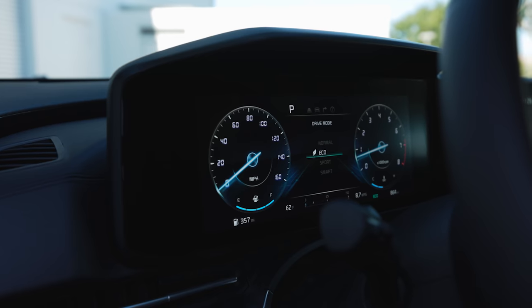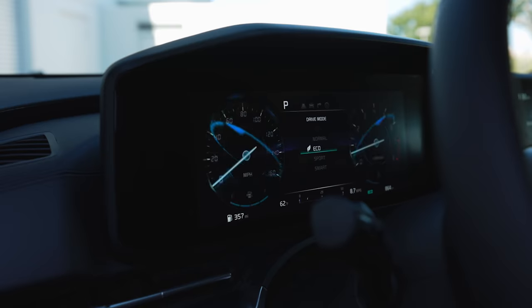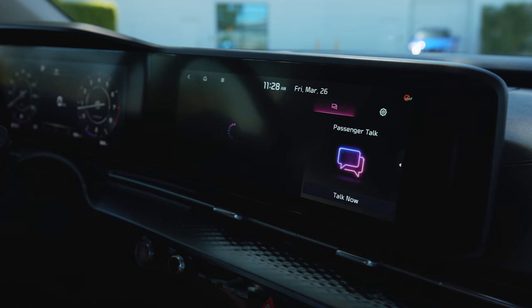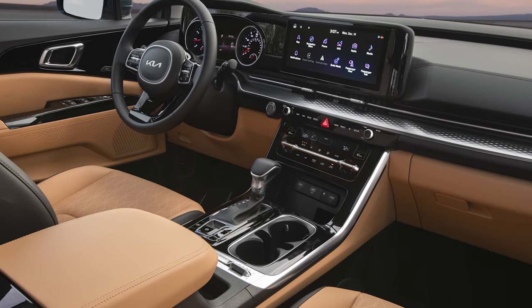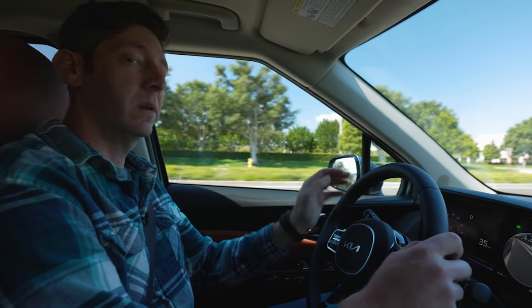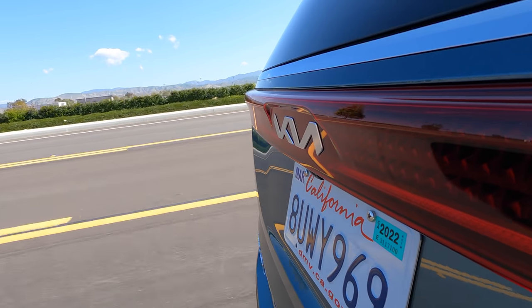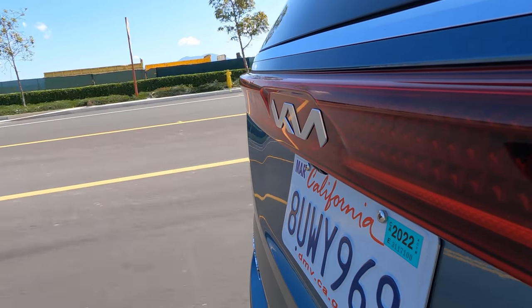The different gauge clusters change when you switch the driving modes, and they're crisp and easy to read on this digital display. Everything is within easy reach on the large dual screen setup. When you turn on the turn signal, a camera activates so you can check your blind spot right in the large display. As a cruiser, as a family hauler, as a people mover, this is really competitive.